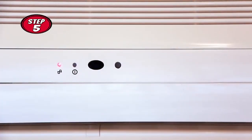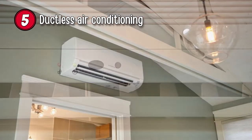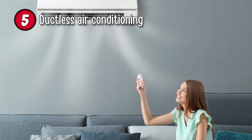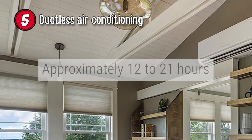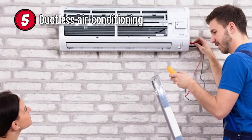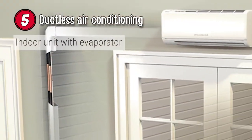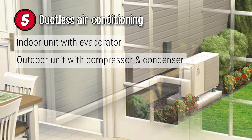Step 5: Ductless Air Conditioning. A mini ductless split AC may also help cool your upstairs area and is versatile as you can install it anywhere. You can set it to cool different zones at the same time. It will take approximately 12 to 21 hours and the average cost is $3,000 for a 12,000 BTU system. You'll need an indoor unit with evaporator coils and an outdoor unit with compressor and condenser coils.